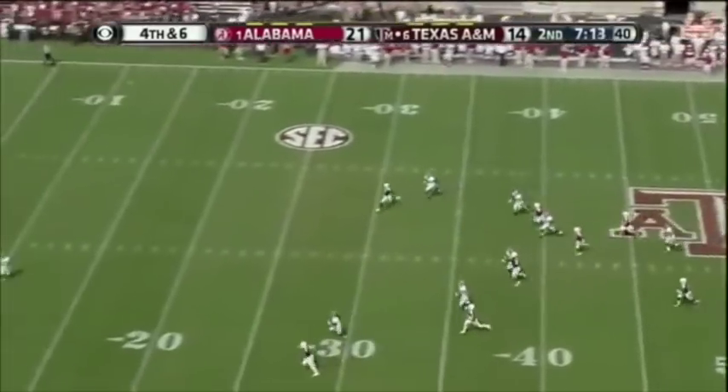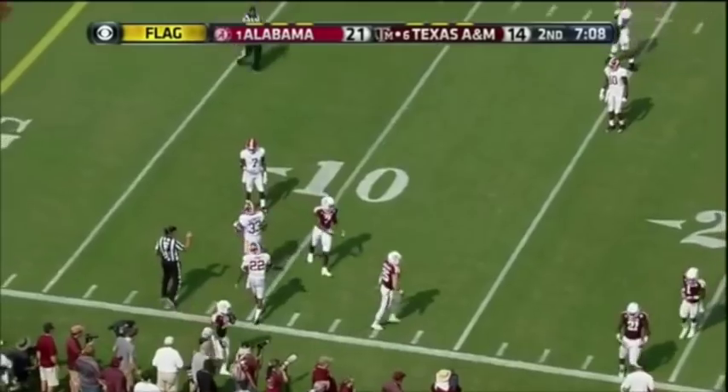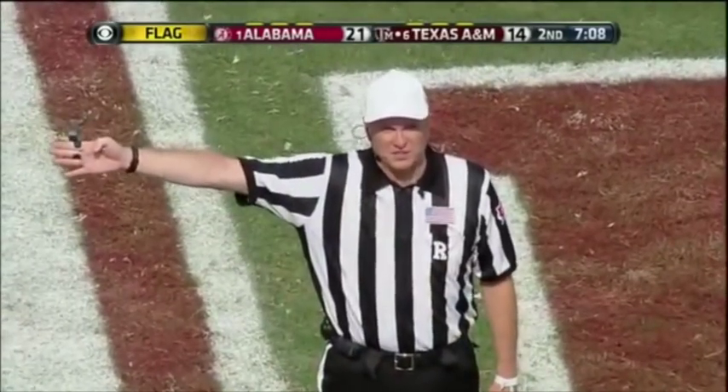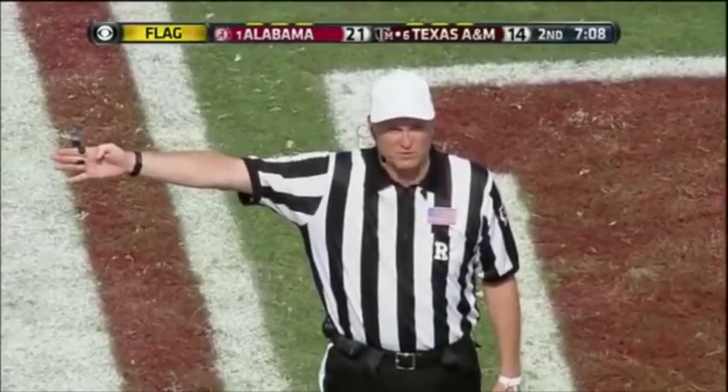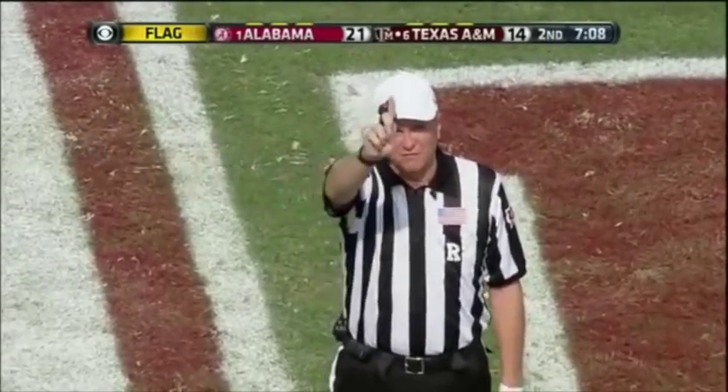Drew Kayser is on the front. Flag is down. On the defense, the 12th man came on the field while the ball was alive. That five-yard penalty will be enforced at the end of the kick, first out.